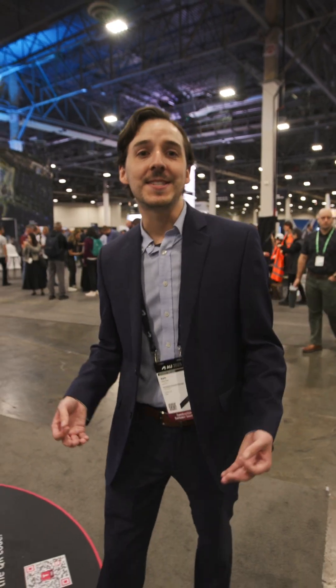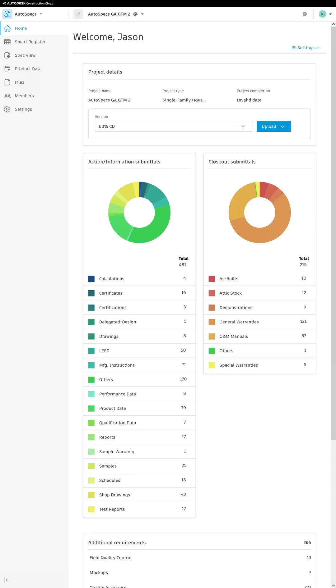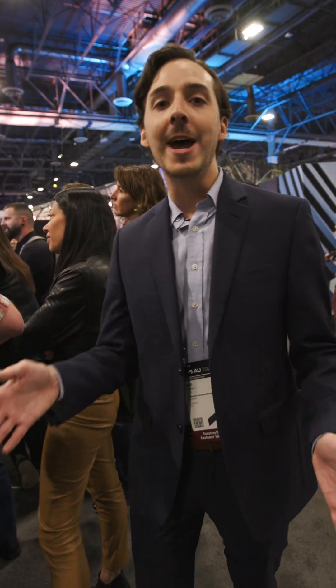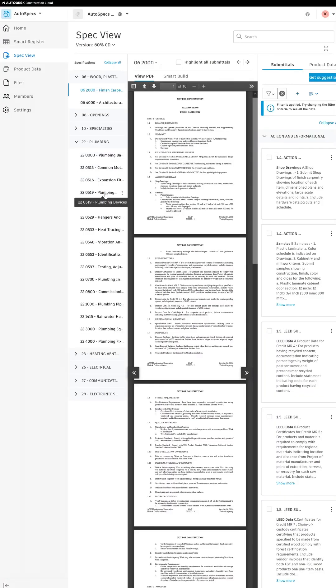AutoSpecs in ACC brings Pipe AutoSpecs' powerful submittal log generation features to the Autodesk Construction Cloud. I don't know if you've ever had to build out a submittal log, but it is a tedious task, and this is going to save so much time. It's a real blessing for your project, and it's a new product in the product picker, right alongside all of the other Autodesk Construction Cloud tools you already use.